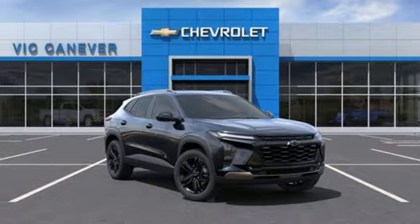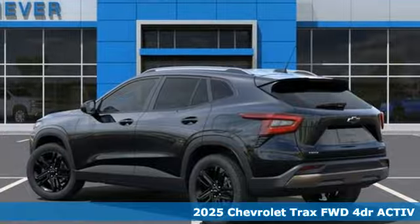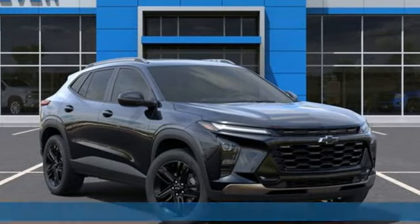Here's a new 2025 Chevrolet Trax — fun to drive, easy to park. This Trax simplifies your life and helps you explore your adventurous side.